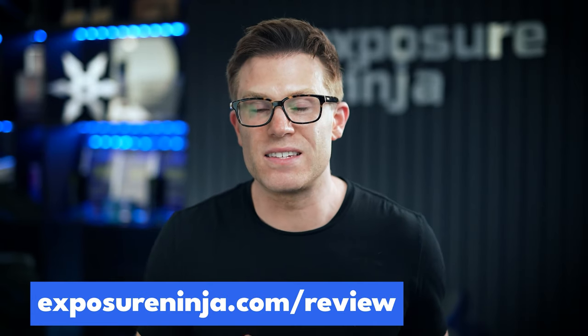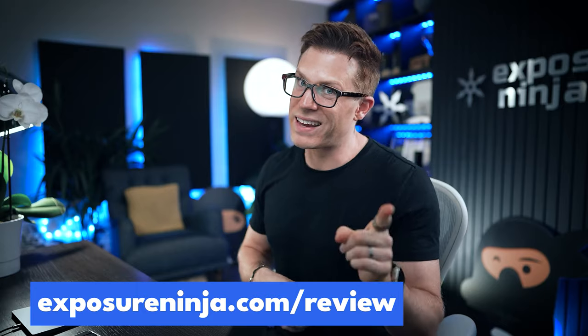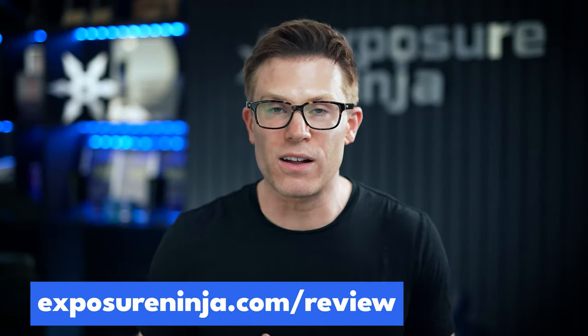If you're not already going hard on paid search, request a free website and marketing review from the team here at Exposure Ninja — link in the description — and we'll be able to help you plan out your angle of attack.